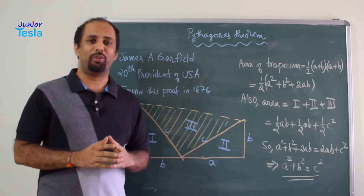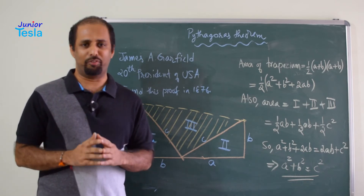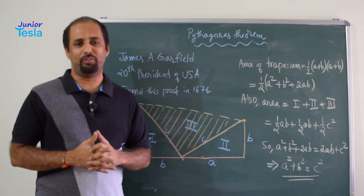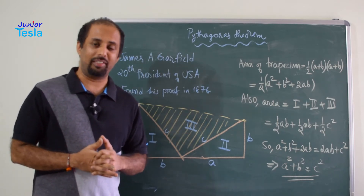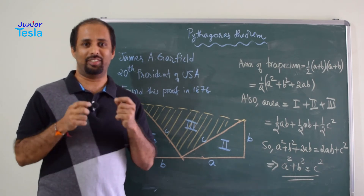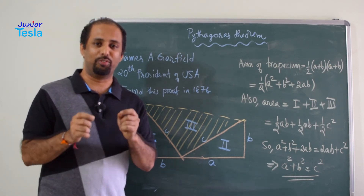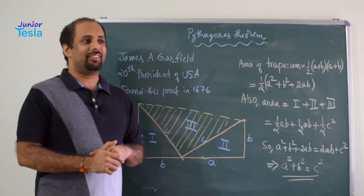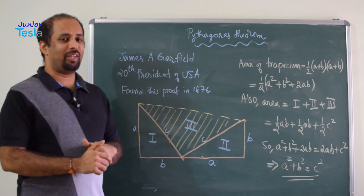Today, in this episode, I am going to show you one latest proof — the latest among all these proofs. That is one of the specialities. The second speciality is that it is found by a politician. The theorem proof is written by a politician, and that politician's name is James Garfield.